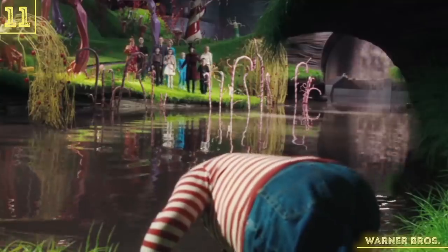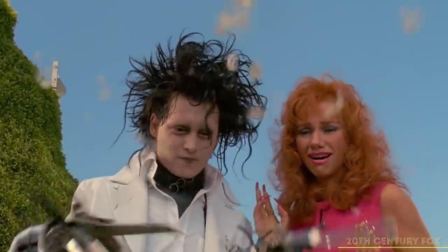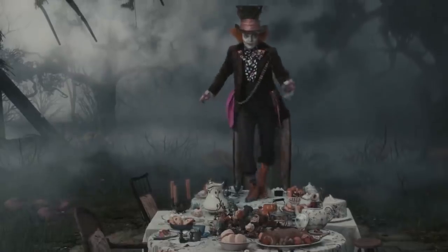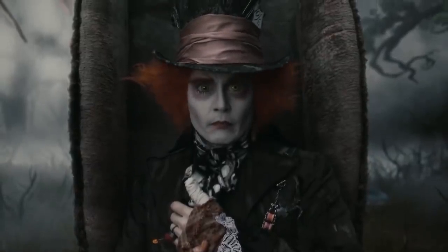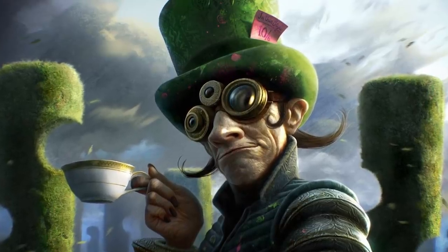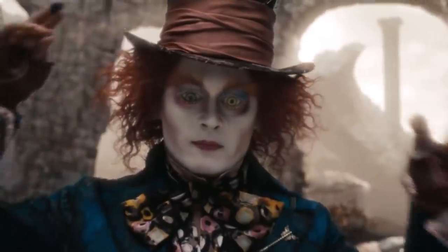Tim Burton isn't exactly known for having a bland aesthetic, and often has a number of eccentric characters in his movies, which are usually played by Johnny Depp. One of these is the Mad Hatter in Burton's Alice in Wonderland movie, who looks weird enough and eccentric enough as it is. But the original concept was even more baffling. The character can be seen with strange glasses, a large green hat, a jacket that looks like it's made out of brass, and only a half-mustache. Yeah, somehow that's even weirder.